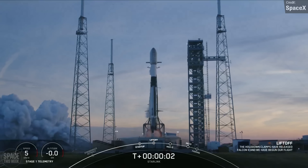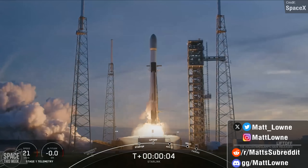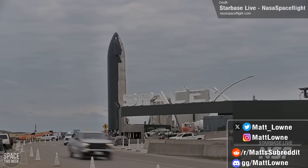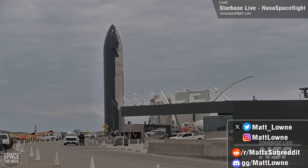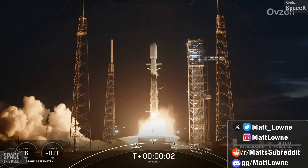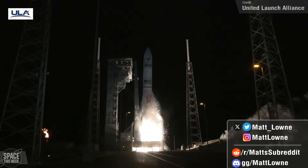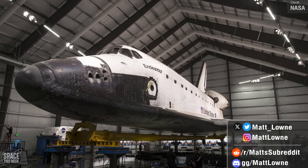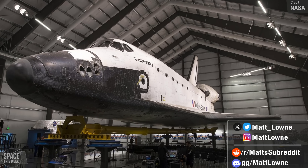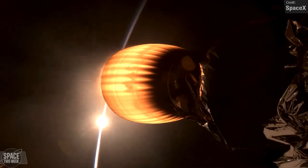Welcome back to your weekly Space News Recap. We once again have a ton of SpaceX Starship updates to cover, with big strides taken forward towards flight number 3. Falcon 9 launches from both the East and West coasts, United Launch Alliance's maiden flight of the mighty Vulcan Centaur, Space Shuttle Endeavour is removed from public view, and much, much more. Let's jump in.